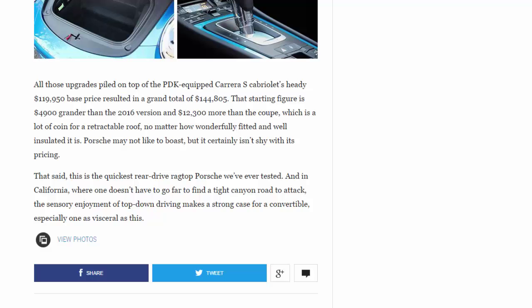All those upgrades piled on top of the PDK-equipped Carrera S Cabriolet's $119,950 base price resulted in a grand total of $144,805. That starting figure is $4,900 grander than the 2016 version and $12,300 more than the coupe — a lot of coin for a retractable roof, no matter how wonderfully fitted and well-insulated it is. Porsche may not like to boast, but it certainly isn't shy with its pricing. That said, this is the quickest rear-drive ragtop Porsche we've ever tested, and in California the sensory enjoyment of top-down driving makes a strong case for a convertible, especially one as visceral as this.